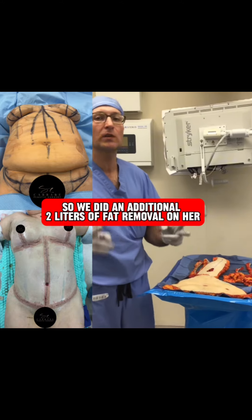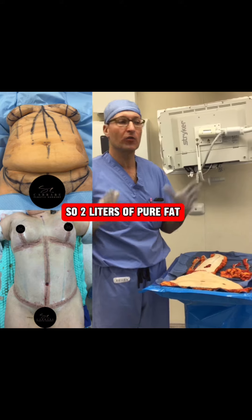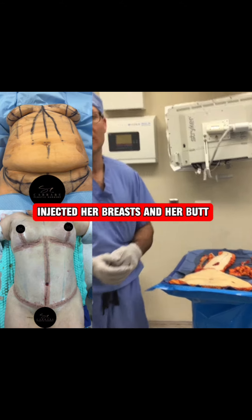So we did an additional two liters of fat removal on her — two liters of pure fat injected into her breasts and her butt.